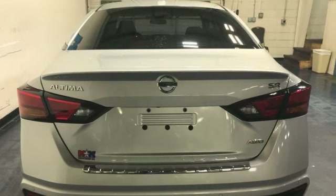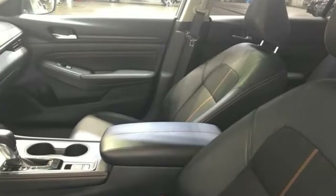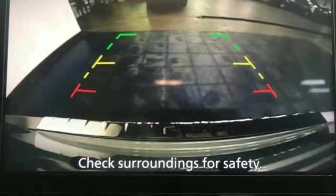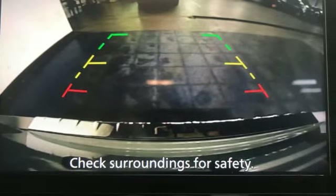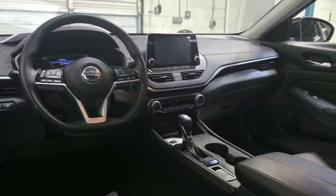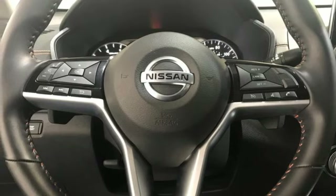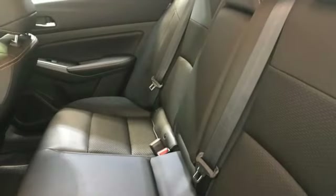Features include rear parking sensors, remote engine start, manual tilting steering column, streaming audio, inline four-cylinder engine, manual telescoping steering column, doors and push-button start proximity key, AM-FM satellite radio, aluminum wheels, four-wheel drive, and LED low and high beam headlights.